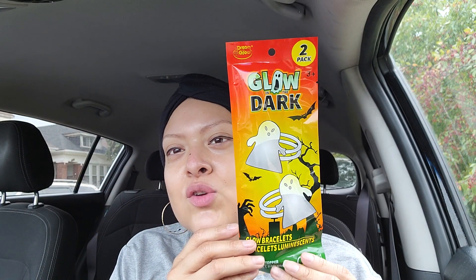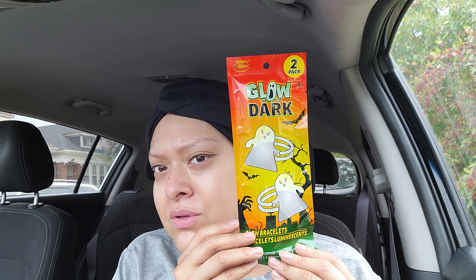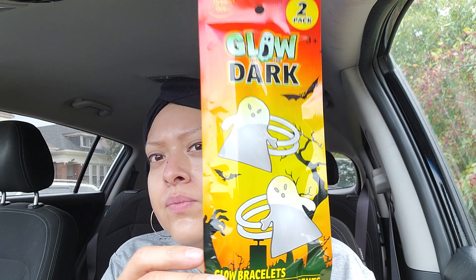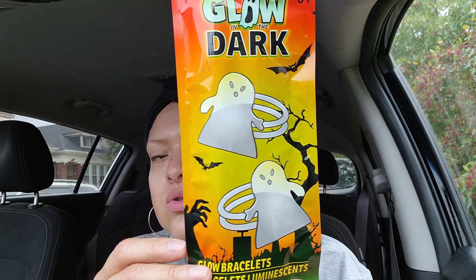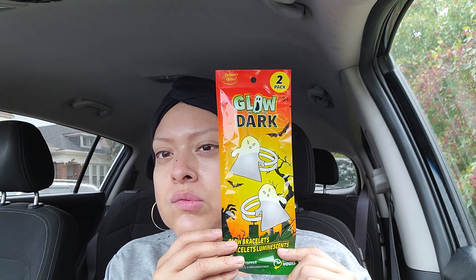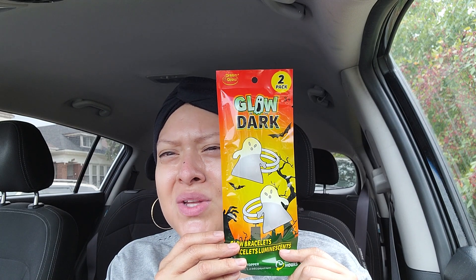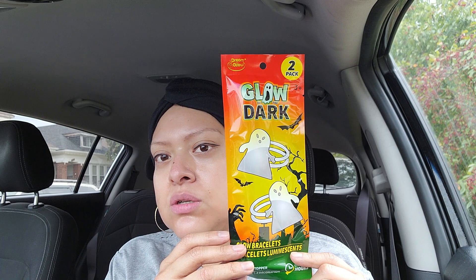These are the glow-in-the-dark bracelets - look at how cute this is, it's the ghost design. I picked these up for the girls. Look at how cute they are - you get two of them. So you can open this up and give two - let's say you're doing school and they've got like 20 kids, you can use these as individual pieces or just give the package.